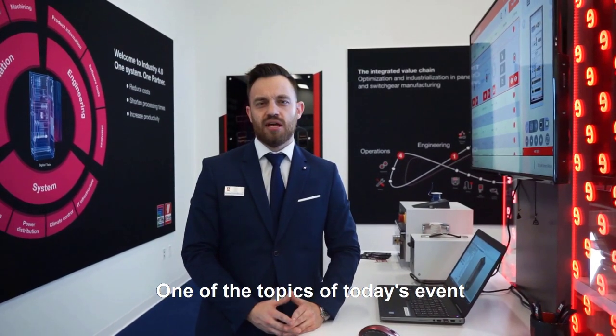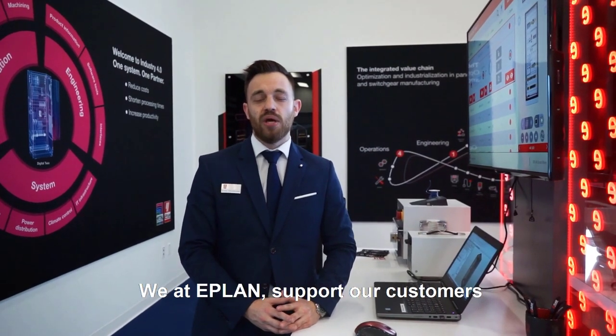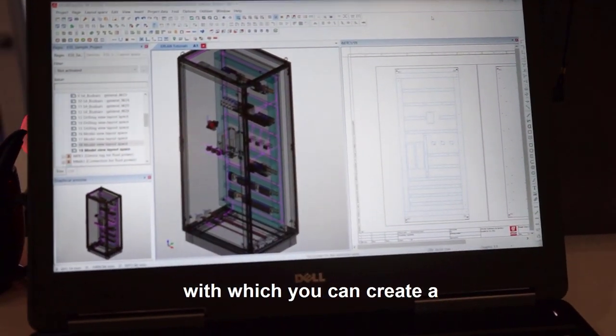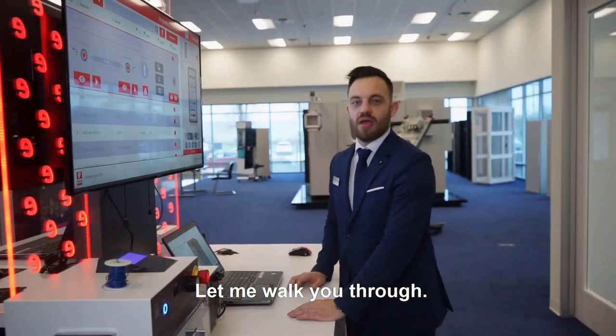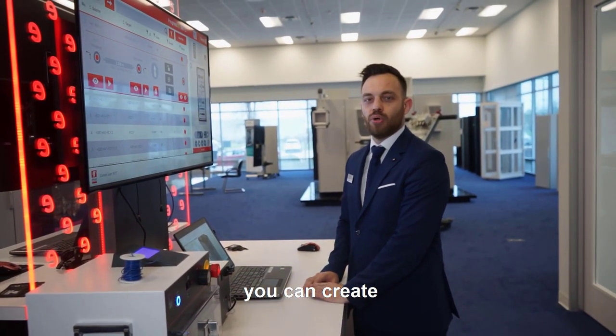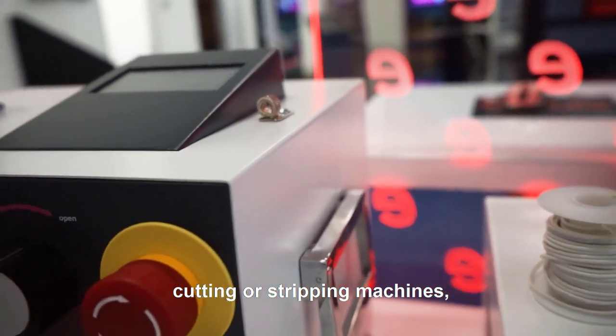One of the topics of today's event are the chances and challenges of digitalization. We at ePlan support our customers with a software called ePlan ProPanel, with which you can create a digital twin of your enclosure. Let me walk you through. With the digital twin out of ePlan ProPanel you can create a point-to-point connection list which can be exported to Rittal cutting or stripping machines.